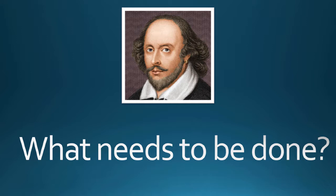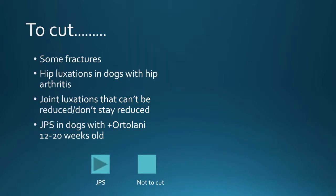Especially in shelter and rescue situations, the question of what actually needs to be done is not always easy to answer. To cut or not to cut: some fractures are obviously surgical, some are not. Hip luxations in dogs with hip dysplasia — if the dog has hip dysplasia and luxates its hip, you can try to put it back in, but it will not stay and the dog will still have a chronically painful joint, so surgical intervention is indicated. Joint luxations that can't be reduced or don't stay reduced also need surgical intervention. And if in a shelter situation you find a positive Ortolani on a puppy prone to hip dysplasia, a juvenile pubic symphysiodesis may actually be indicated as a preventative measure.